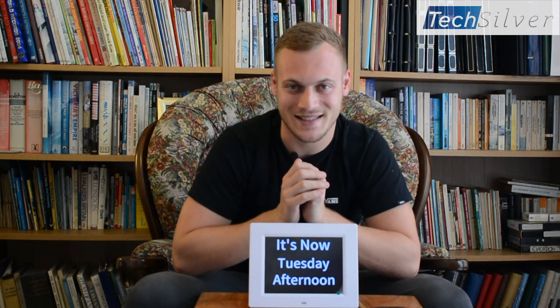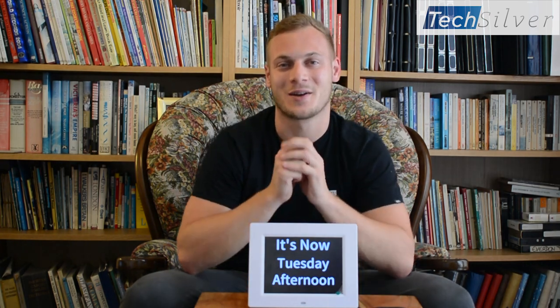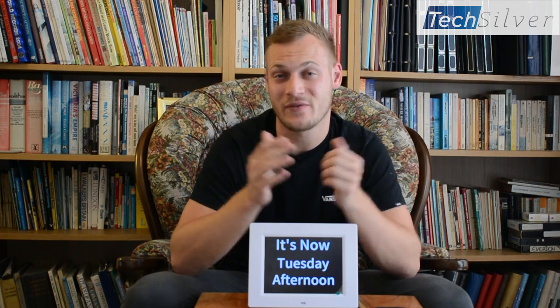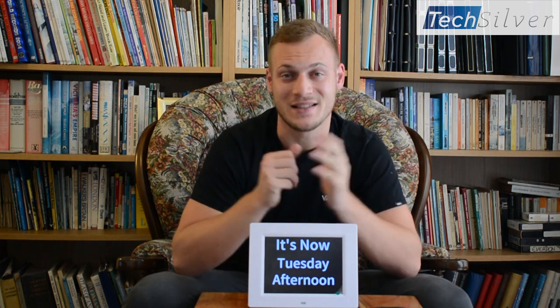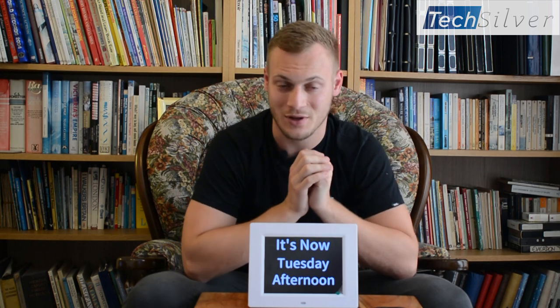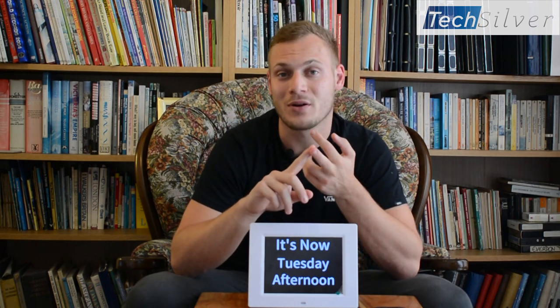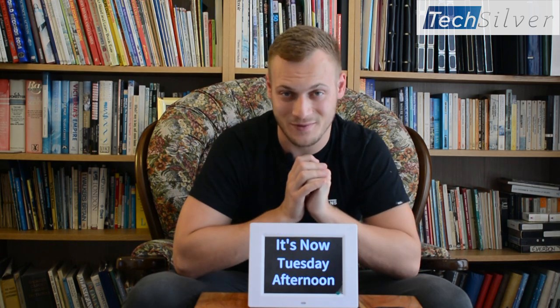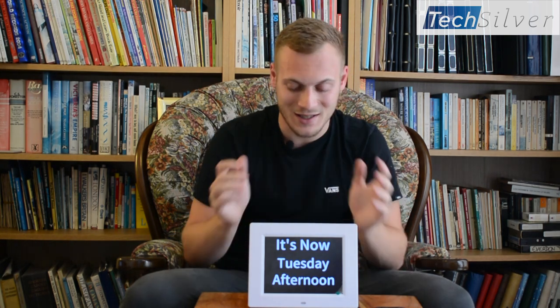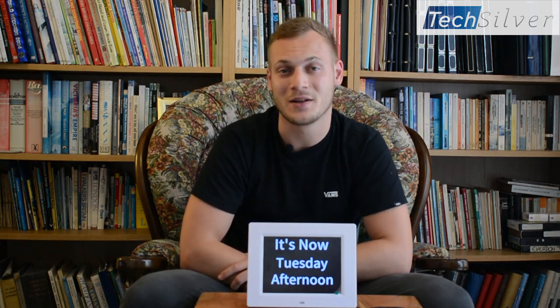Hello, Miles here from TechSilver. Today I'm going to talk to you about our talking reminder clock. Now this is designed specifically for people who find it easy to forget things. So maybe this is somebody with dementia or Alzheimer's disease, somebody who suffered from a brain injury or memory loss, and let's be honest, most of us forget things anyway. So this can be useful for just about anyone who would benefit from a friendly reminder to do certain things throughout the day.